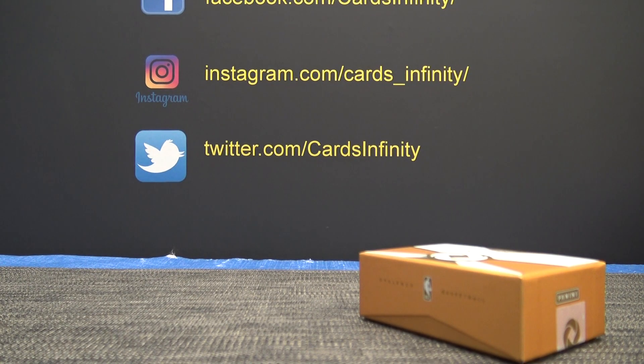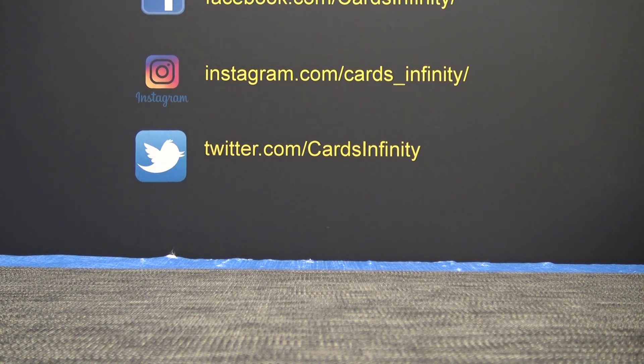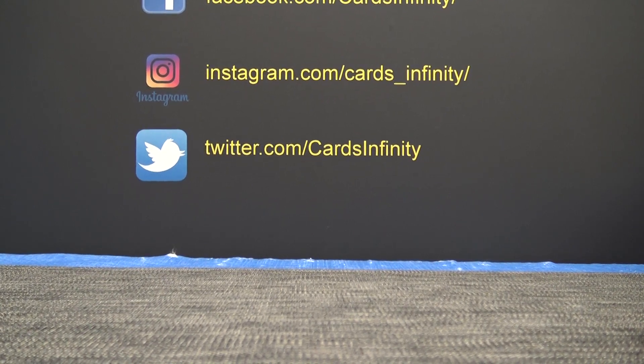I think everybody landed multiple cards except the one who only got one, but it was a nice Rookie Patch book of Shai Gilgeous-Alexander. Number eight, Eric — I'll send you something, man. Sorry about that, that's the luck of those numbers. Thanks everybody for jumping in. See ya.